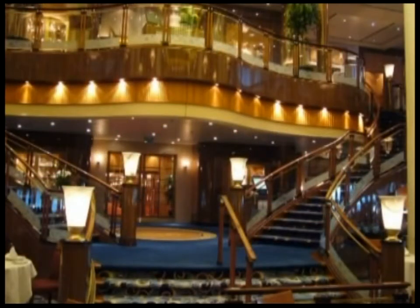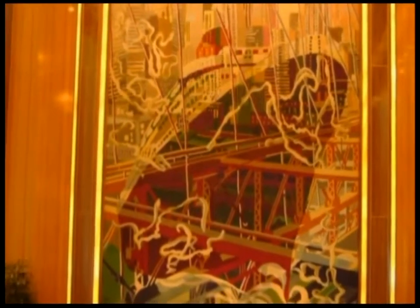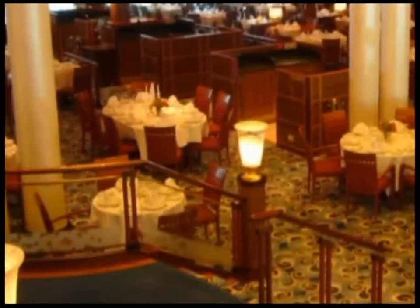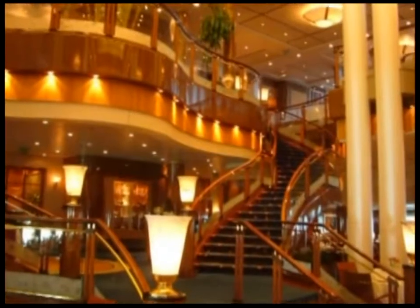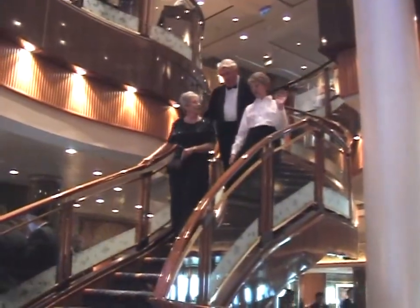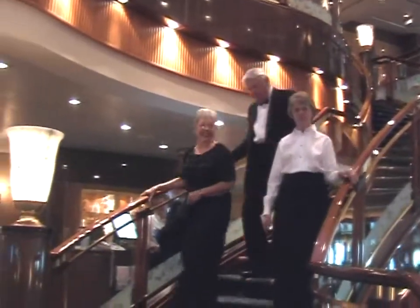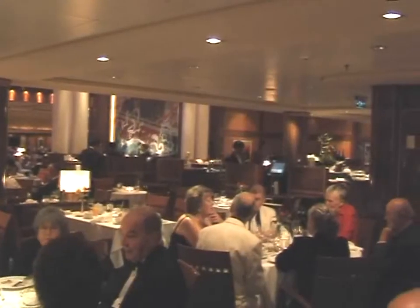Once the captain's reception is over, it's time for dinner in the Britannia Restaurant. Seating around 1,000 passengers in each of two evening sittings, the décor is reminiscent of the original Queen Mary. These sweeping staircases were surely designed for ladies to make an impact when entering the restaurant. The designers have managed to maintain an intimate atmosphere at each table.